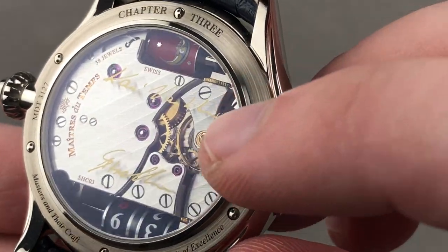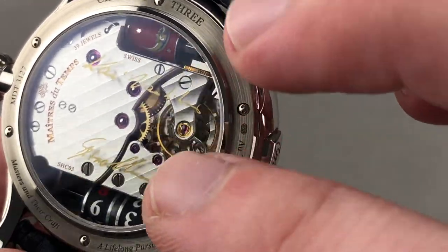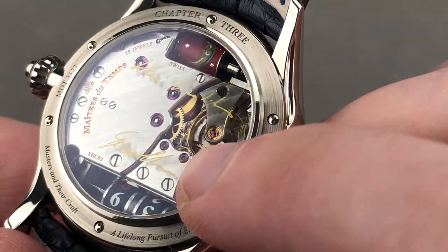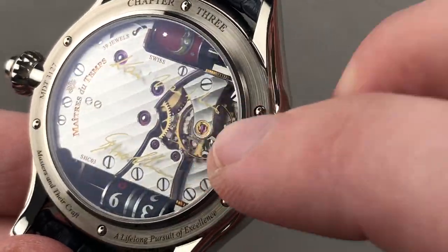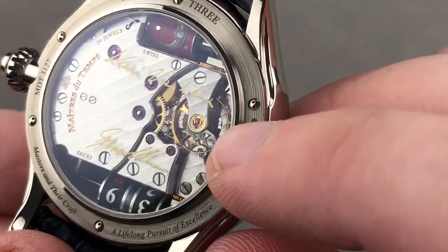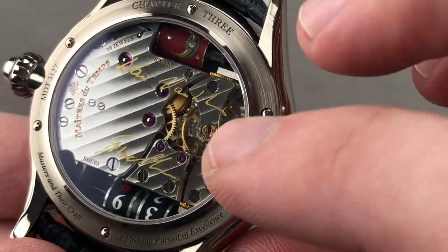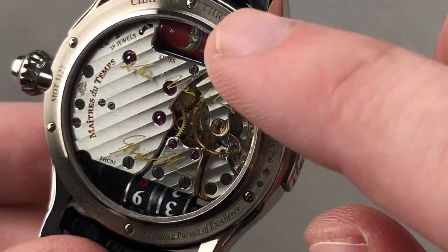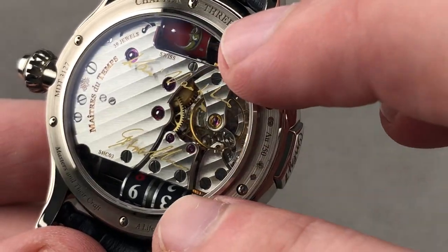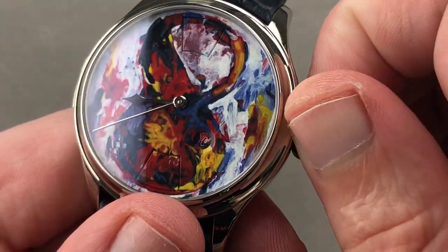The finishing is impeccable. There's a sharp interior angle where two bevels meet right around the center wheel. The Côte de Genève are rich, lustrous, and luminous. The anglage is mirrored, perfectly rounded and traditional — not executed mechanically. All of the screw heads feature black polish on their tops with chamfering of their slots and circumference. This 39-jewel movement features a silk-screened set of signatures for Cary Vudelainen and Andreas Streller, as they are literally the masters of time who created this watch.